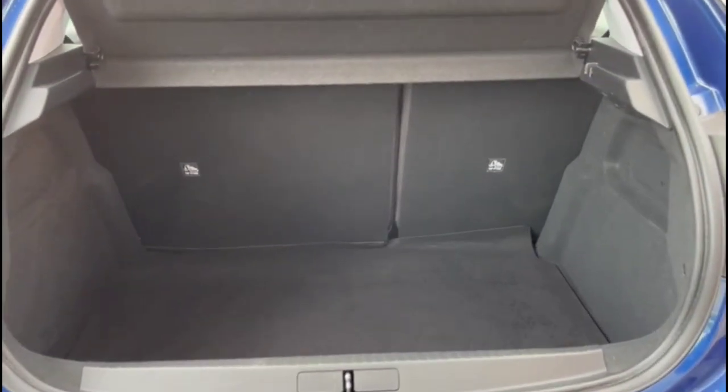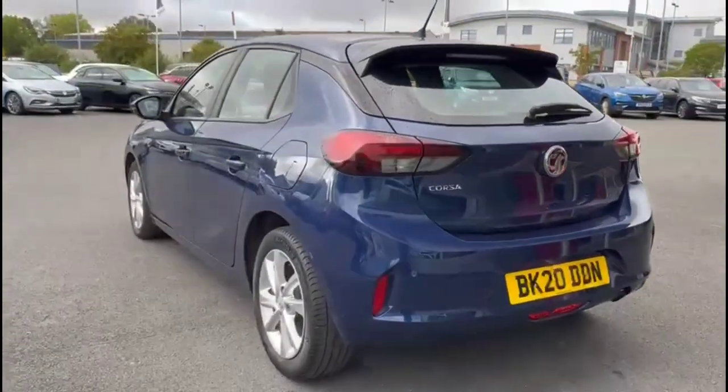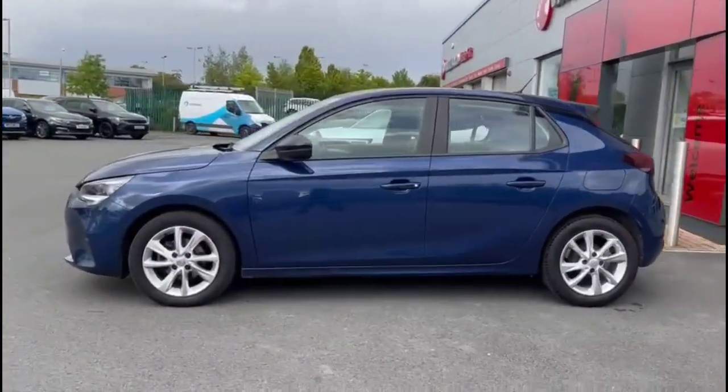At the tailgate, you'll find a spacious boot with 60-40 split folding rear seats and top tether fixings. Continuing round, there's a rear spoiler and rear parking sensors, colour-coded door handles, and contrasting black mirrors with built-in indicators.